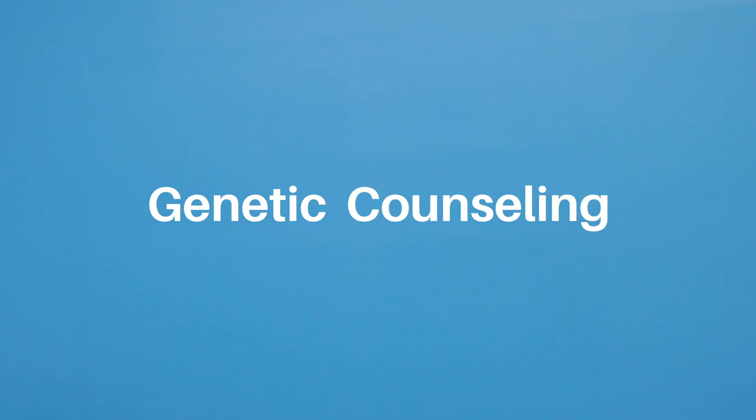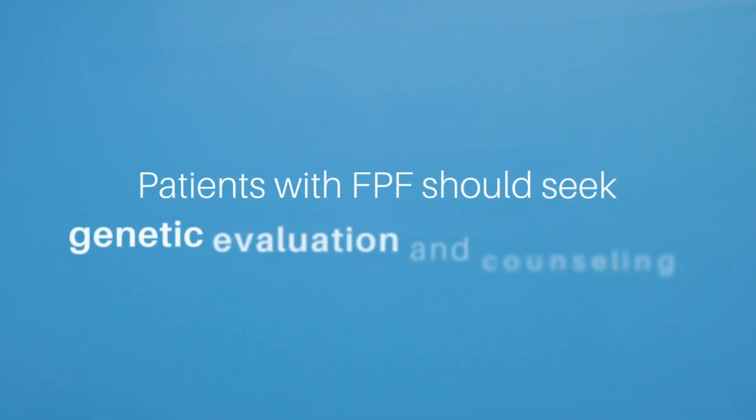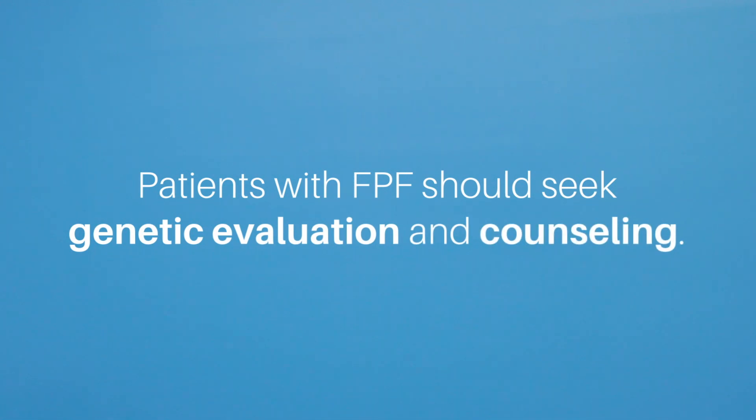Different families have different gene variants, and knowing the specific variants present in a family is critical to directing genetic testing. Patients with FPF should seek genetic evaluation and counseling to be educated about the risks and the benefits of genetic testing. This will determine if any genetic testing is appropriate. Variations in genes can be confusing and may not provide a simple answer to whether this is the reason a person has FPF or not. Even negative results do not rule out an inherited risk.